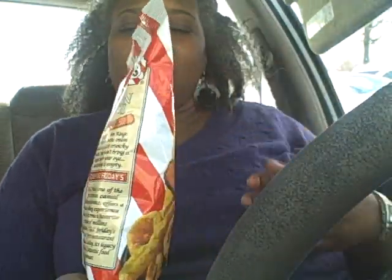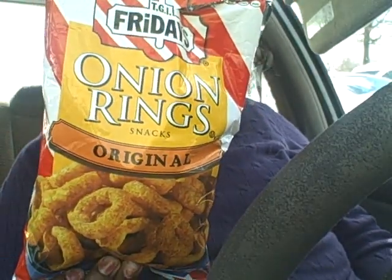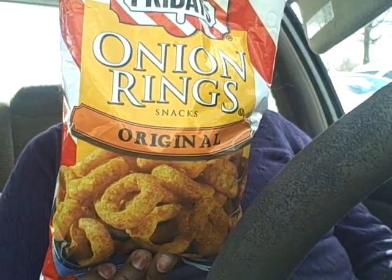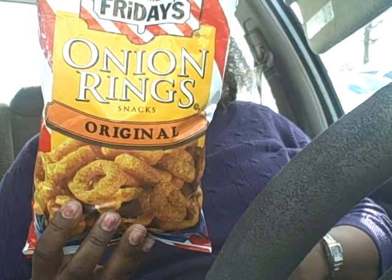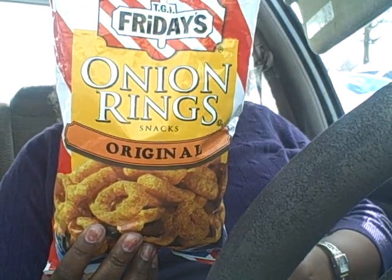What I really wanted this video for — I was hungry and I saw these TGI Fridays onion rings. I like onions — I like the blooming onions at Outback and all those fried onions, and I even like Funyuns. So I'm going to see if I like these TGI Fridays onion rings. Let me try it out.